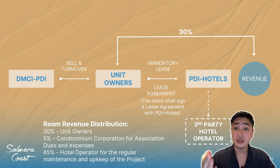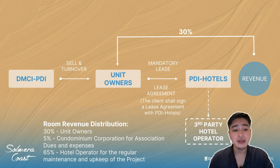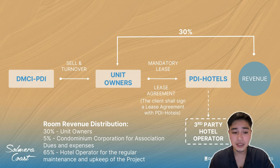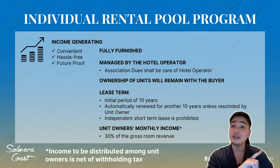DMCI will sell you the unit, and you will sign a mandatory lease agreement agreeing that for the next 10 years the unit will be used as a hotel managed by a third-party hotel operator. 30% of the gross revenue will be shared with unit owners. Room revenue distribution: 30% goes to unit owners, 5% to the condominium corporation for association dues and expenses, and 65% to the hotel operator for regular maintenance. Condotel is income-generating, convenient, hassle-free, fully furnished, and managed by the hotel operator. Association dues are handled by the hotel operator from that 5%.